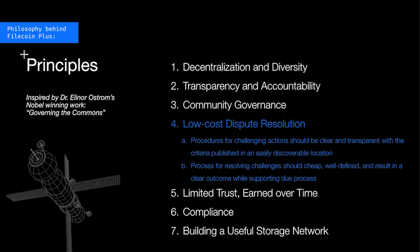Next, Filecoin Plus has to help promote low-cost dispute resolution. Inevitably certain decisions will require challenges, so it must be the case that any challenges are posed in a consistent way, and the criteria for posing a challenge are clear, transparent, and easily discoverable. As a corollary, any challenges that are made should be easily addressed in a cheap, well-defined process and result in a clear outcome while supporting due process.